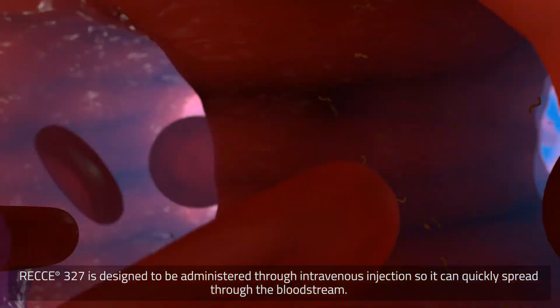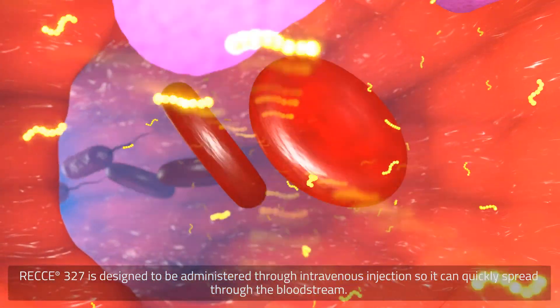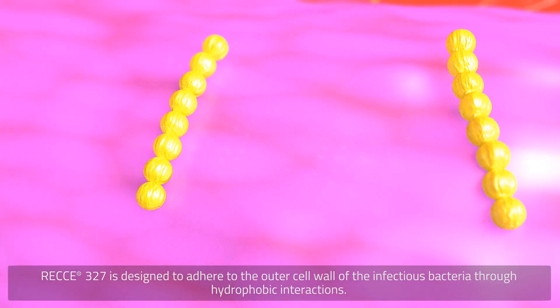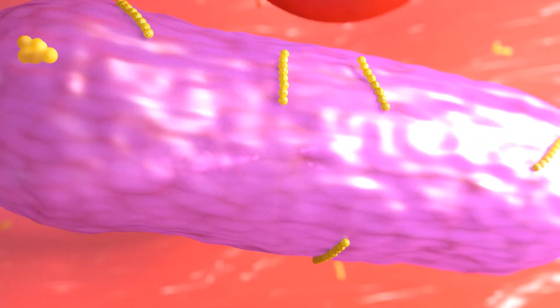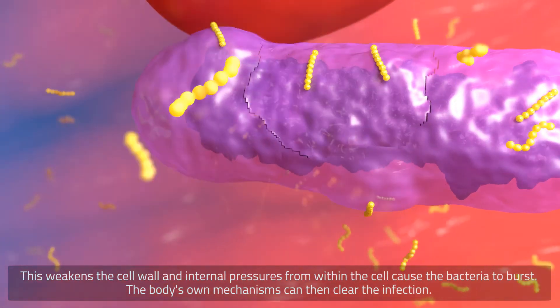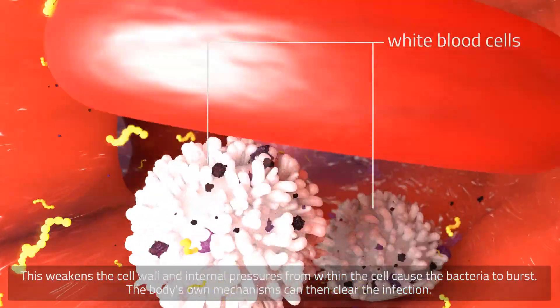Reki-327 is designed to be administered through intravenous injection so it can quickly spread through the bloodstream. It is designed to adhere to the outer cell wall of the infectious bacteria through hydrophobic interactions. This weakens the cell wall and internal pressures from within the cell cause the bacteria to burst. The body's own mechanisms can then clear the infection.